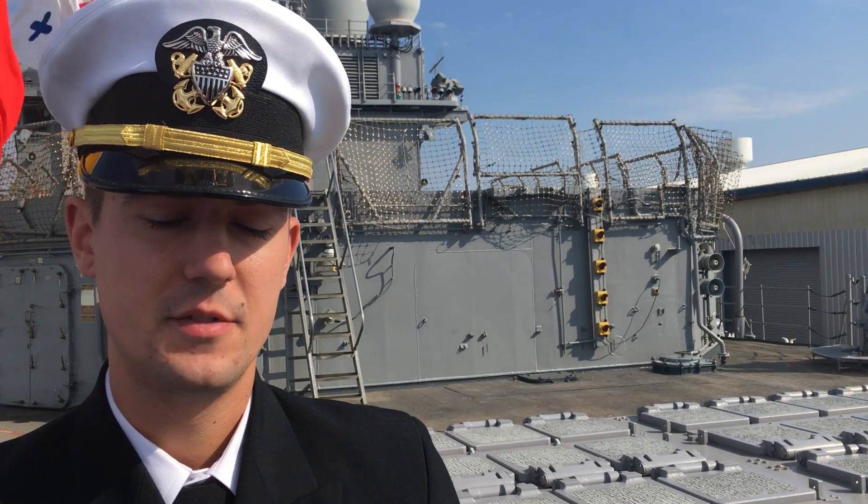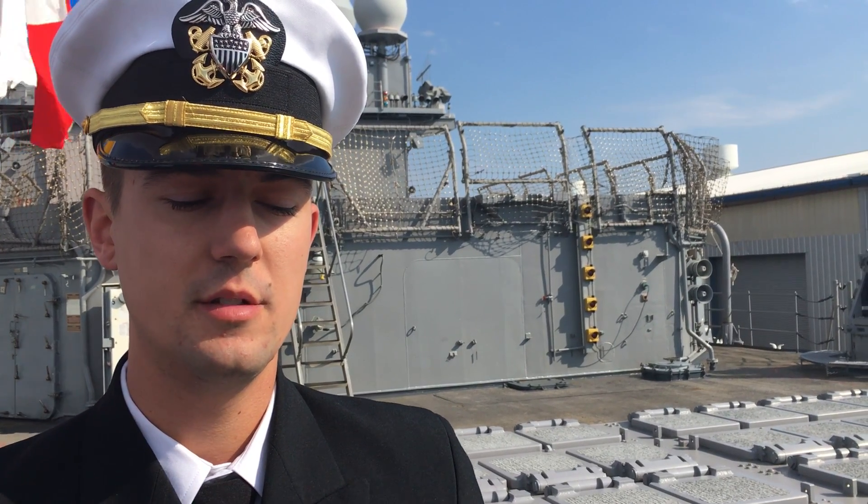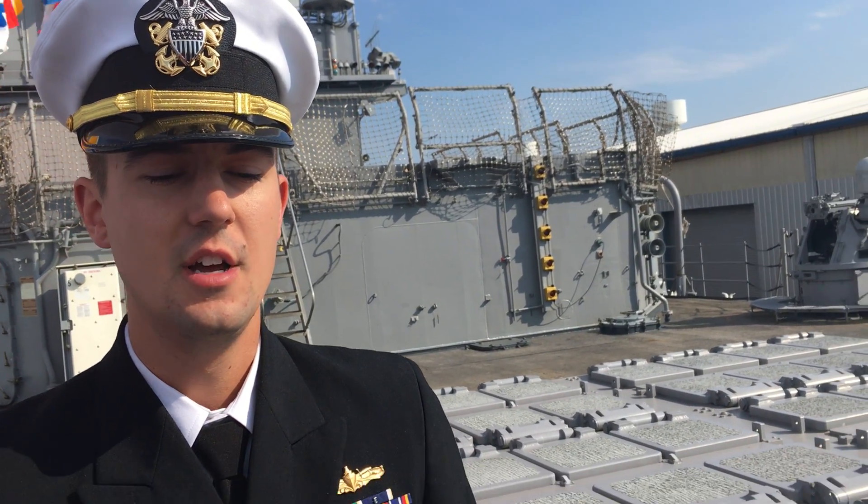Good morning. I'm the Assistant Chief Engineer aboard the USS Lake to Gulf. My name is John Burns, Lieutenant Junior Grade, United States Navy. The ship is fuel conscious for a number of reasons. One, obviously, to protect the environment. Another larger picture thing is we use fuel responsibly so that if we need to use the fuel, we're able to in a situation where we may not be able to refuel as readily.